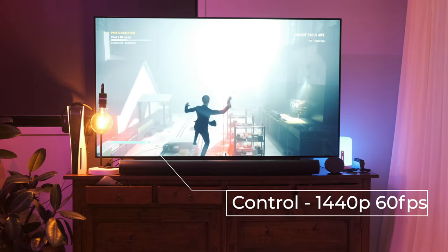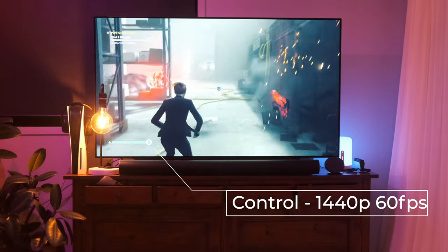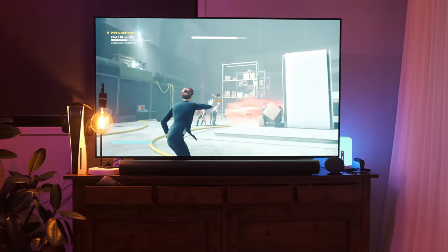I've also played Control, which looks fantastic on PlayStation 5 as well. Here you can see some gameplay footage of Control.